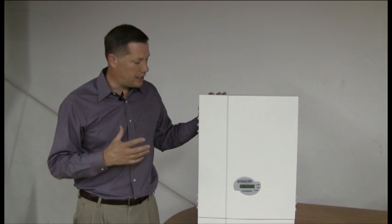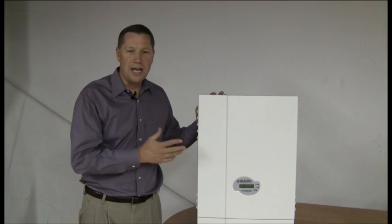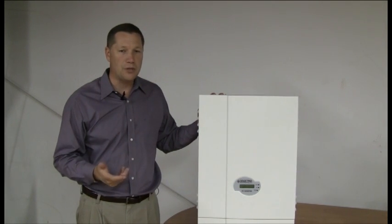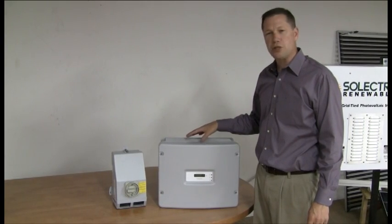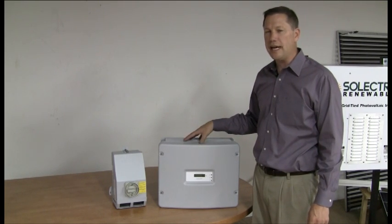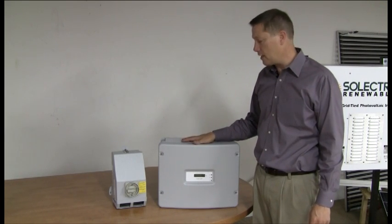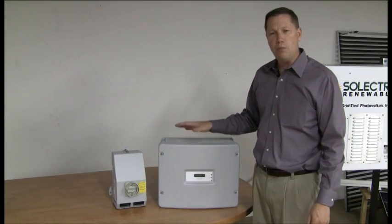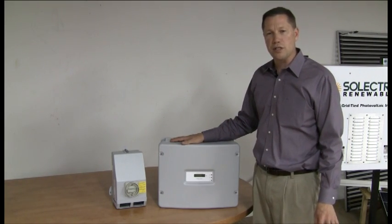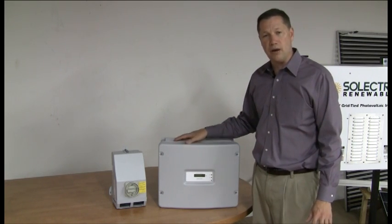Selectria is an example of a high-frequency inverter. It has a thin profile, about the size of a typical panel board that you might find in a house or in a commercial installation. SMA inverters are the most common inverters in North America, and they use a standard transformer in lieu of a high-frequency transformer like the Selectria. This makes them a little heavier and they stick out a little further from the wall, but most of these inverters can be installed inside or outside, as they're rated for use in the rain.